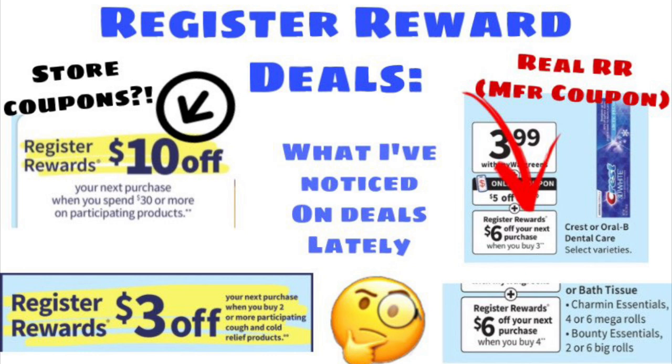If you want a real register reward that works as a manufacturer coupon, I would stick more with the ones on the right and be a little more leery of the ones with the yellow on the left. Let me know if that's been your experience too. I've noticed a lot of people saying they got a coupon and it wasn't even a real register reward and they were disappointed, so I just wanted to give you guys a heads up on that.